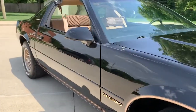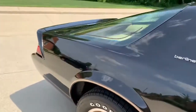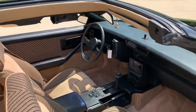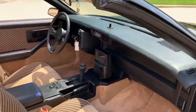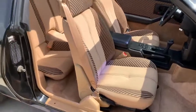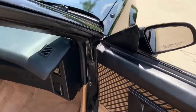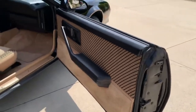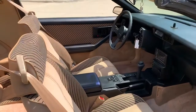The rust-free car underneath is all satin black. The river seals are all in nice shape.